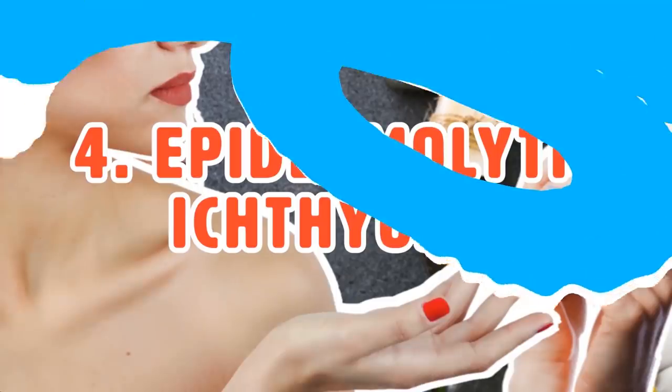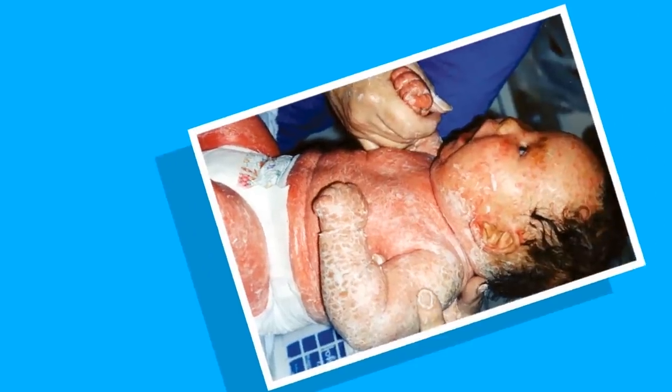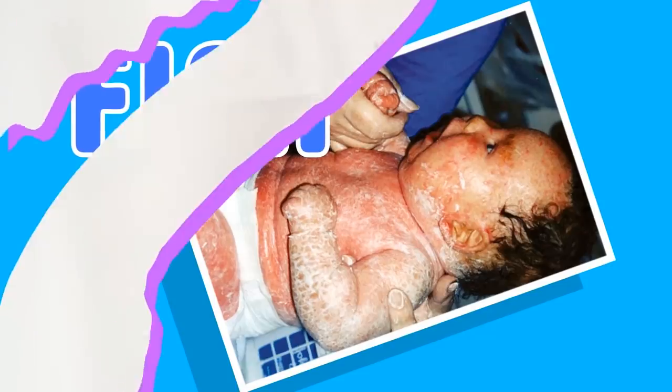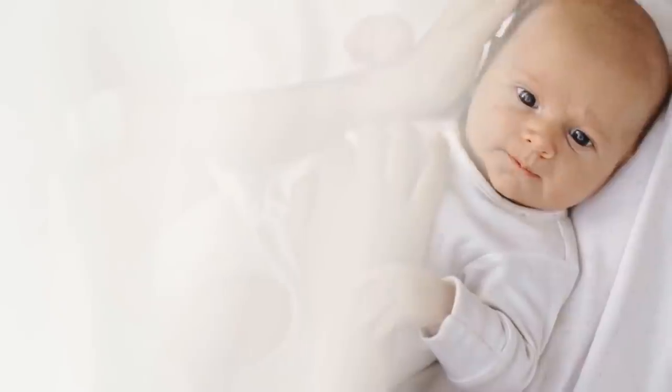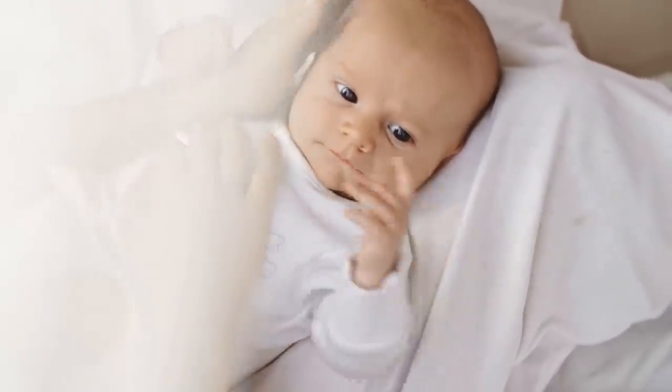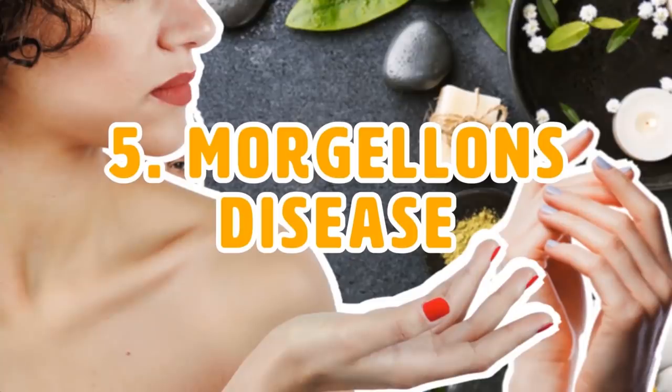Number four: Epidermolytic Ichthyosis. This horrible rare skin condition derives its name from the Greek word for fish. It's a genetic disease that forms red, blistered, raw-looking skin that's thick in places, injures easily, and gets inflamed. Scales form in rows all around your body, making it dry and rough. If you try to remove this rough dry skin, what's left will be fragile and prone to infection.